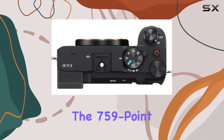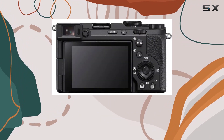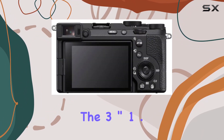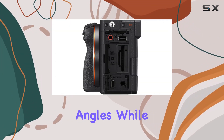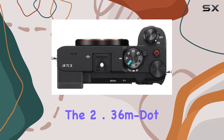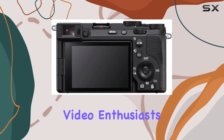Autofocus is a breeze with the 759-point phase detection covering a remarkable 94% of the frame. The 3-inch 1.03M-dot vari-angle LCD touchscreen adds flexibility to your shooting angles, while the 2.36M-dot OLED electronic viewfinder ensures precise composition.